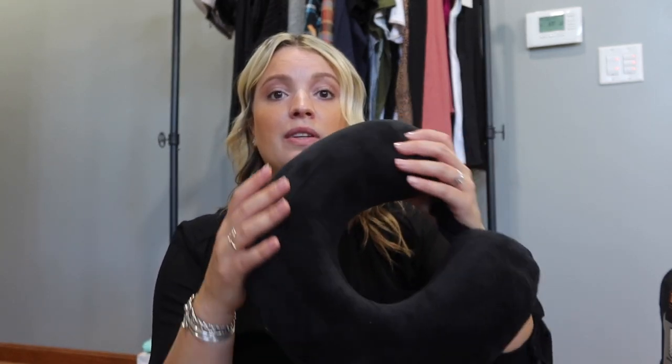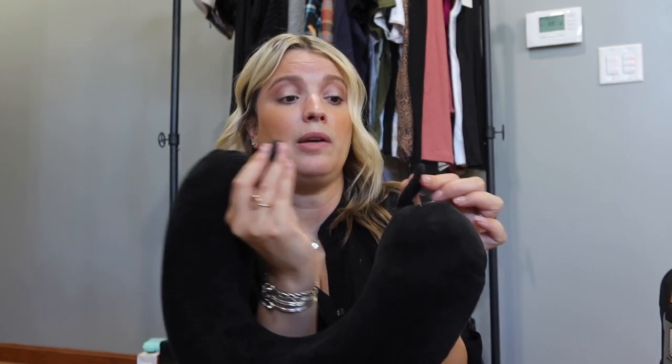I'm also bringing this nice microfiber neck pillow. I actually bought this one at the airport and spent a fortune — do not do that. I accidentally left mine at home on a vacation, went to the gift shop, and paid way too much. I've seen the same one at TJ Maxx for much less, so definitely plan ahead. What I like about this one is it has a little clip so you can clip it to the loop at the top of your backpack so you don't forget it.